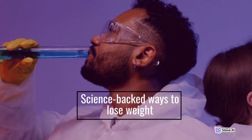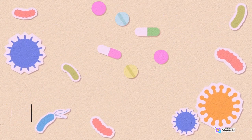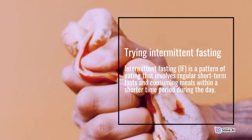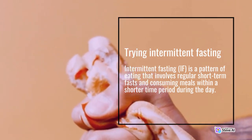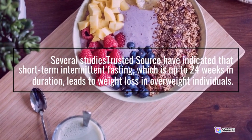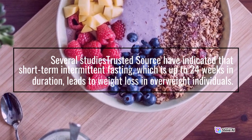Science-backed ways to lose weight. Number 1: Trying intermittent fasting. Intermittent fasting is a pattern of eating that involves regular short-term fasts and consuming meals within a shorter time period during the day. Several studies have indicated that short-term intermittent fasting, which is up to 24 weeks in duration, leads to weight loss in overweight individuals.